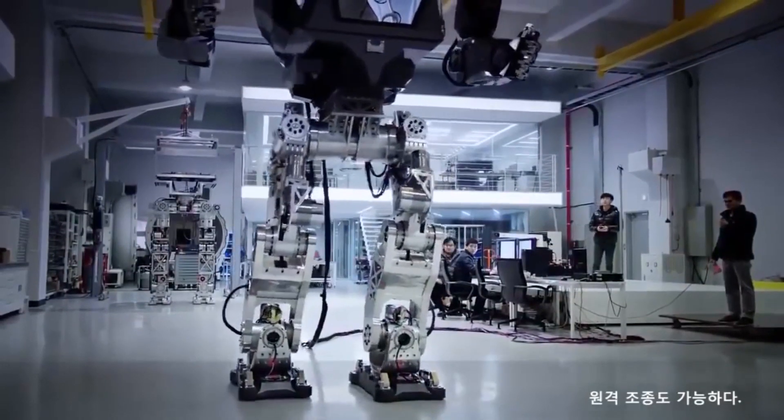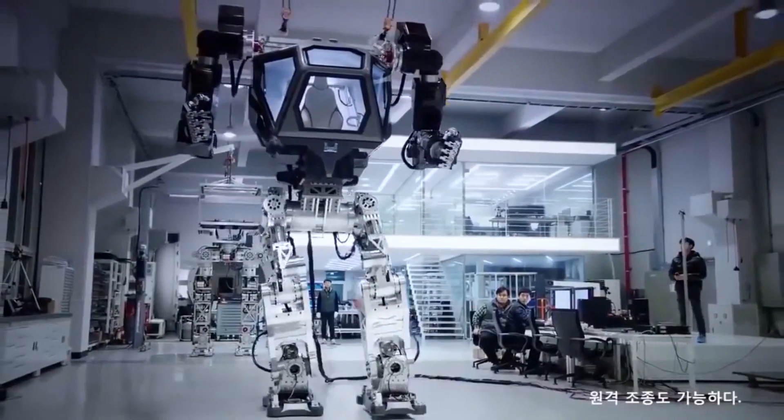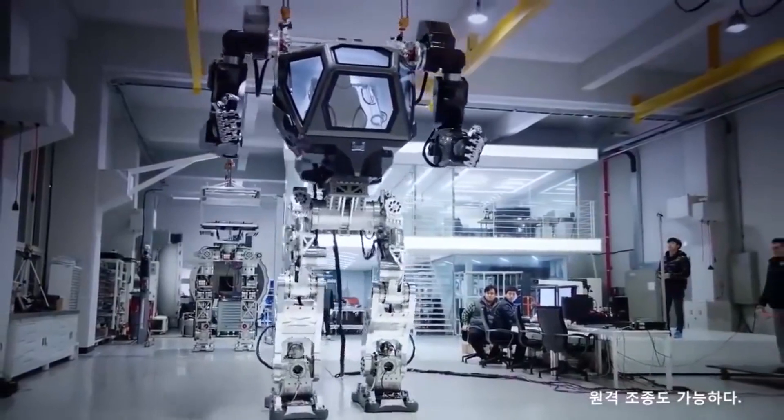The machine, which looks like one of the titular Metal Gear mechs from the Metal Gear Solid series of video games, was designed by Vitaly Bolgarov.